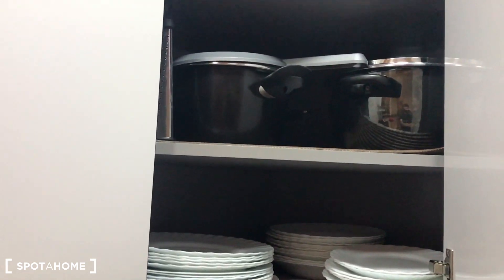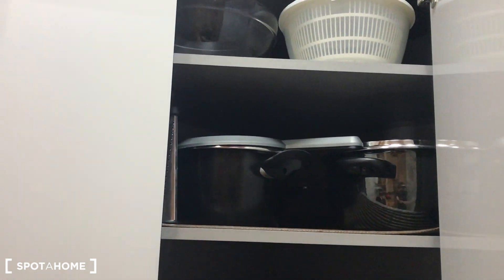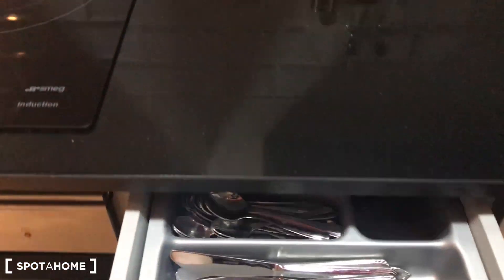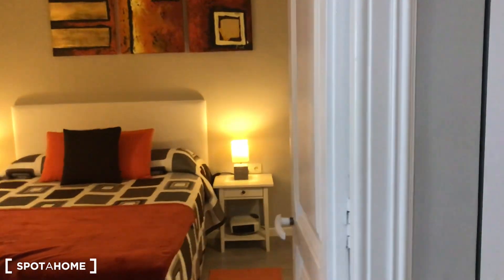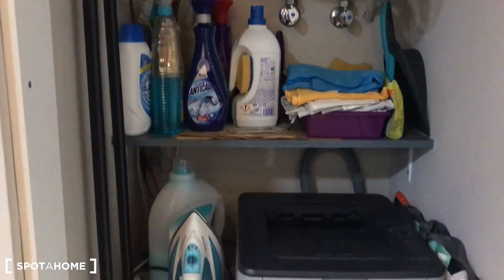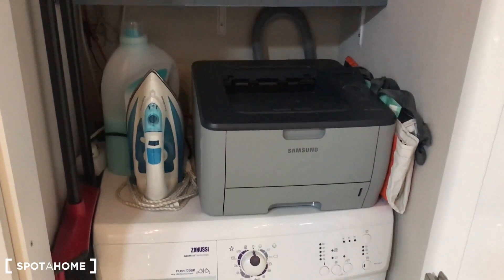You can check it out — you have all your dishes and all your pots here, fully equipped with spoons and utensils. Before entering bedroom number two, here you have all your cleaning products and your washing machine.